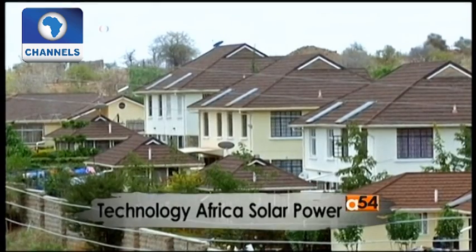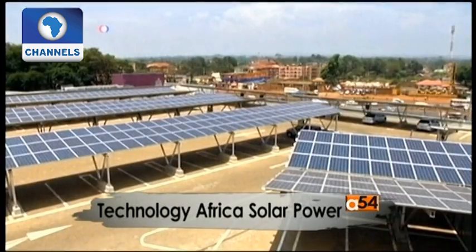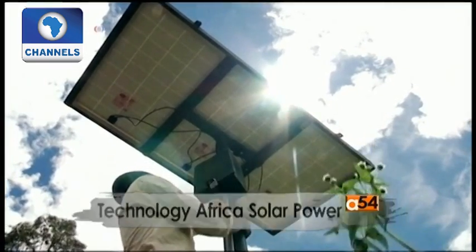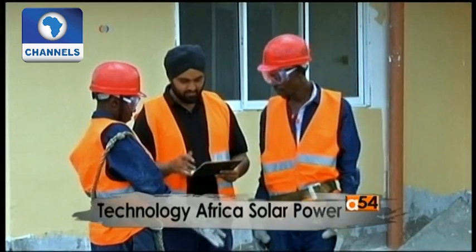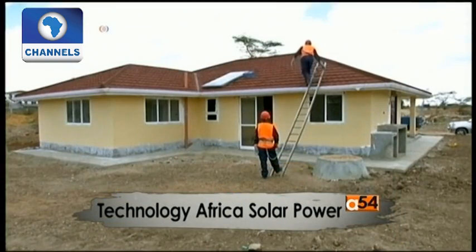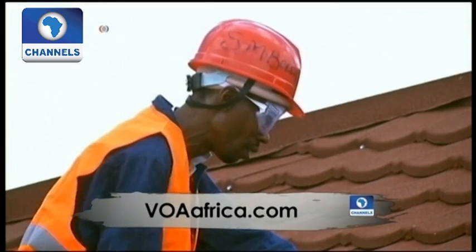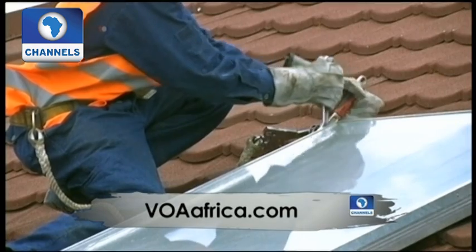Solar panels are appearing everywhere in Kenya, from shopping malls and residential homes to farms. Kenya, lying on the equator, has some of the best solar insolation in the world — about 4.5 kilowatts per hour, which is very good. A regulation adopted in 2012 required all property developers in Kenya to install solar water heaters in buildings where occupants use over 100 liters of hot water a day. Everyone is making sure they install a solar system during construction, which has worked to the advantage of solar contractors in Kenya.